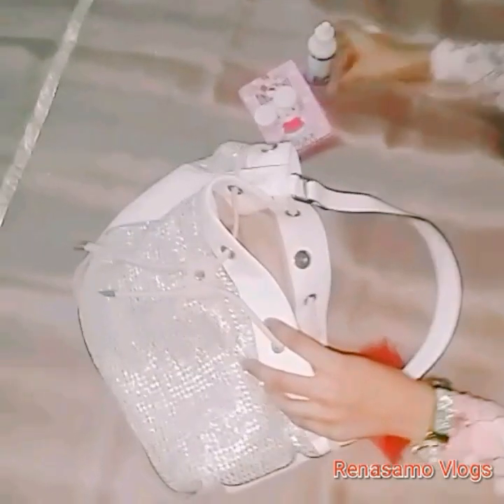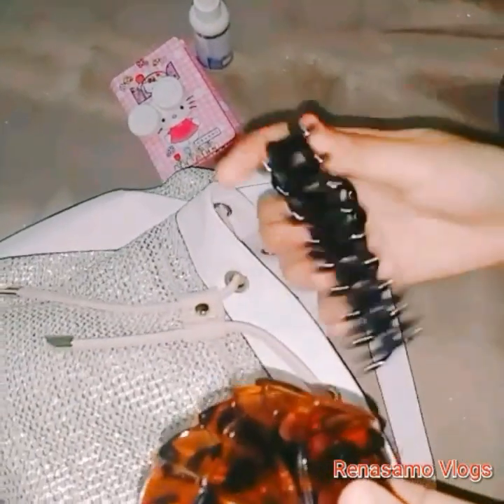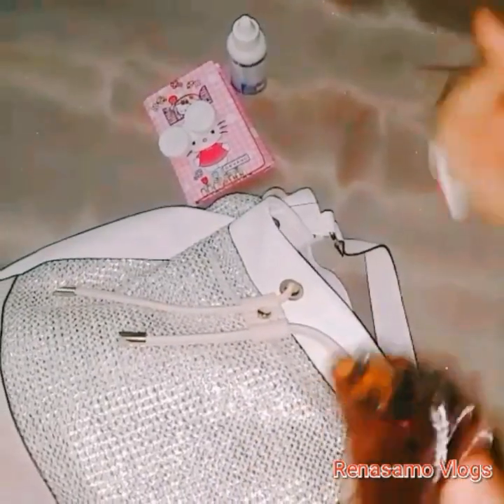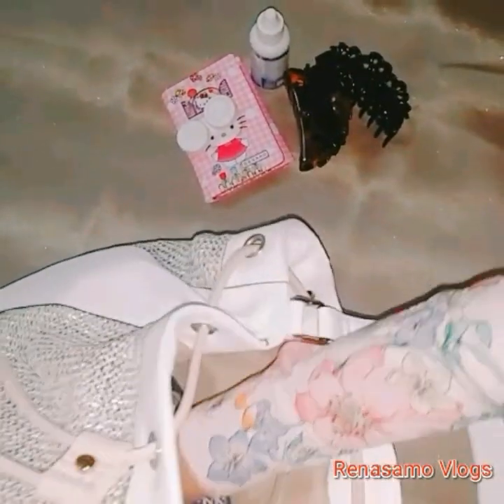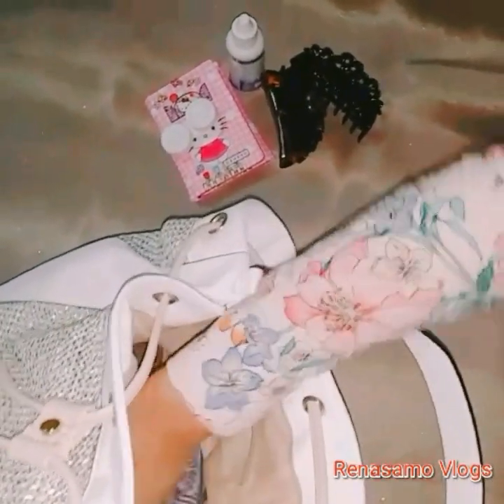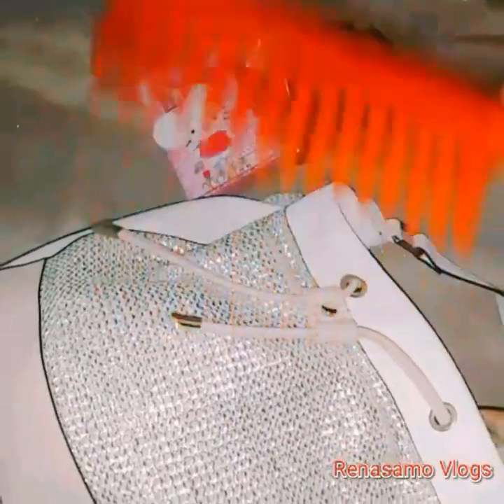This is the contact lens and solution — I always keep these together. These are some of the clutches I always use. And if it's so hot, I just put my hair in a bun.